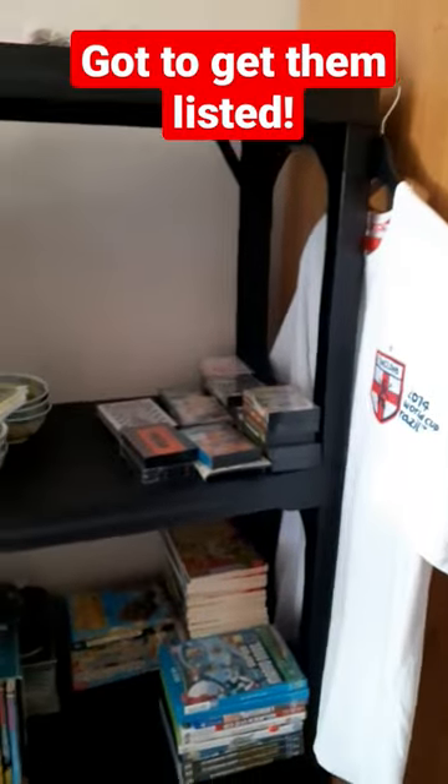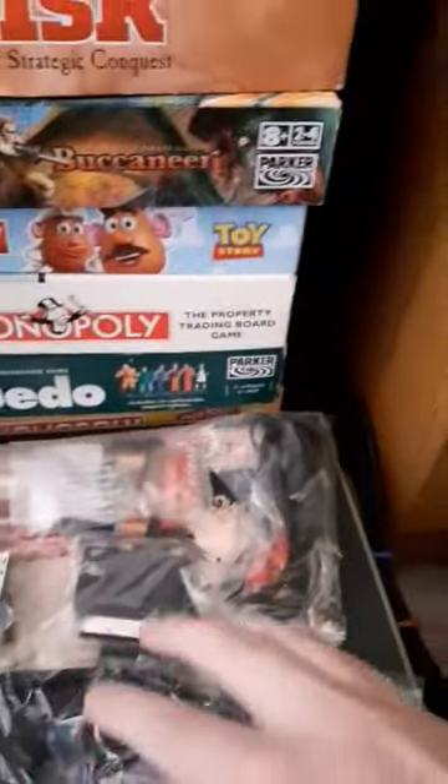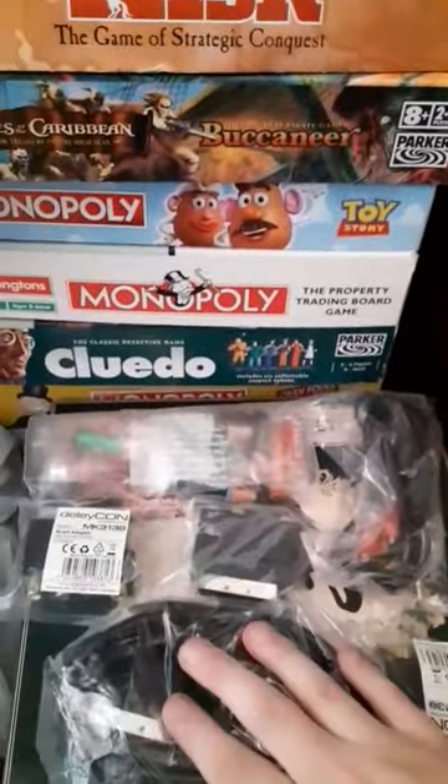I've got more stuff to come through from the PC room to bring in here and put on the shelf. All these bits around here need to go on eBay. I need to sort out these cables, and I need batteries put away somewhere else for testing games consoles and toys.